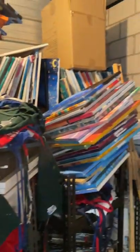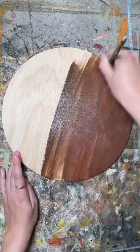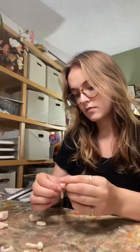Welcome to a day of my life as an artist. First, I went to my storage unit to get some stuff because I'm selling my business, but I found these really cool wood rounds which worked perfectly for a project that I had in mind.